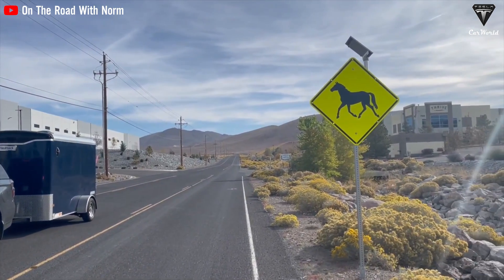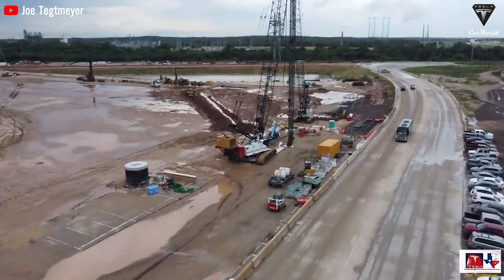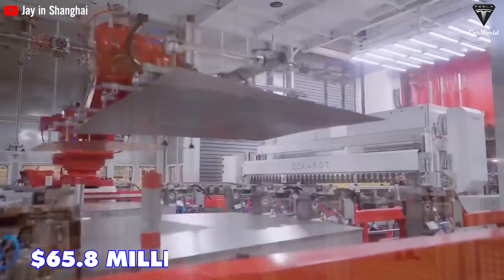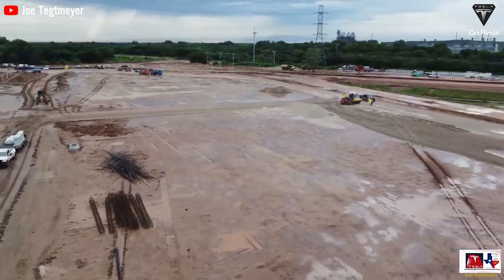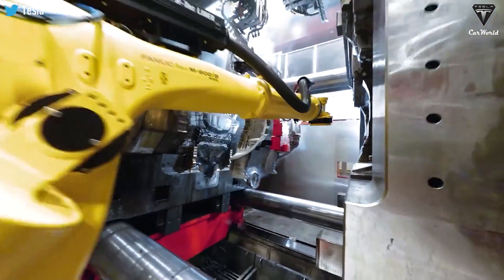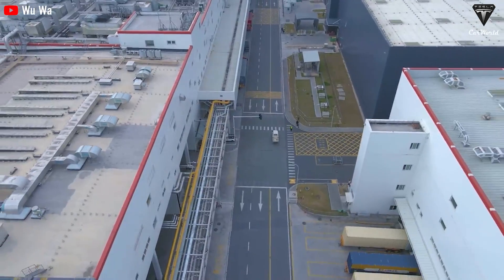The expansion includes the establishment of a new manufacturing facility for electric semi trucks in northern Nevada. Tesla had previously received tax abatements totaling $65.8 million, encompassing payroll, real property tax, and personal property tax as outlined in the fiscal year 2022 report from the Governor's Office of Economic Development.